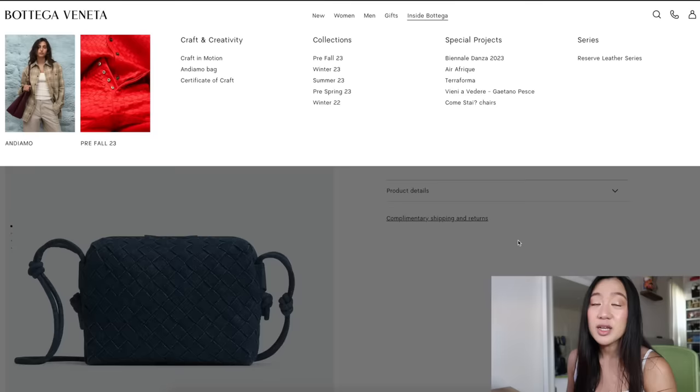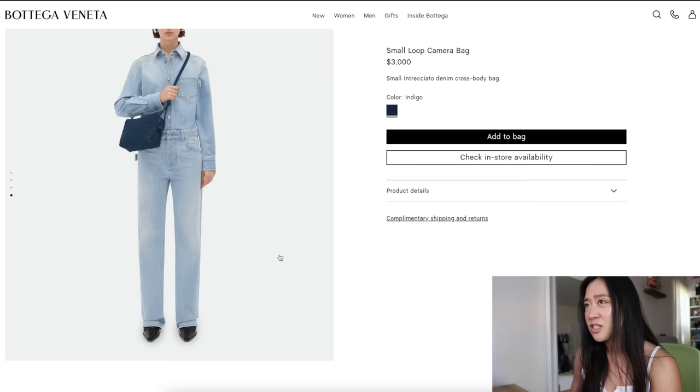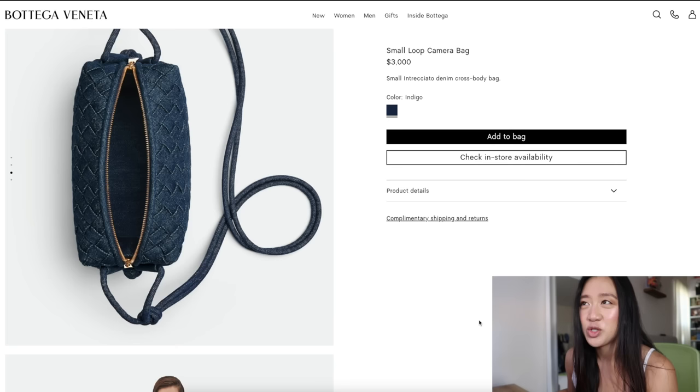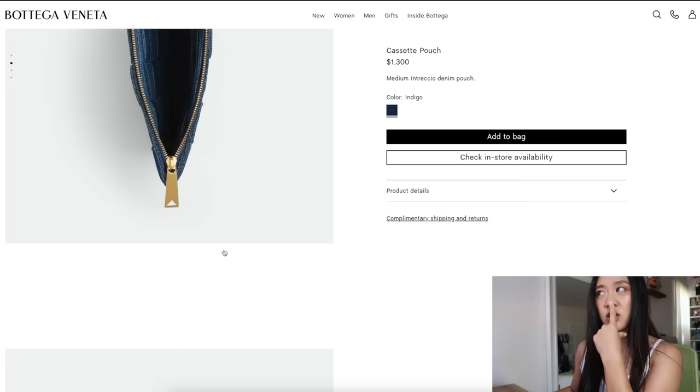Going to a couple other denim items — they have the famous small camera loop bag. A regular small camera loop bag in leather is $2,700, and the denim one is $300 more expensive, which is interesting because you'd assume denim would actually be cheaper. It's interesting that the duffel has silver hardware but this bag has gold hardware, and the same with the cassette pouch — it has a gold zipper. I wish they kept the silver theme throughout.